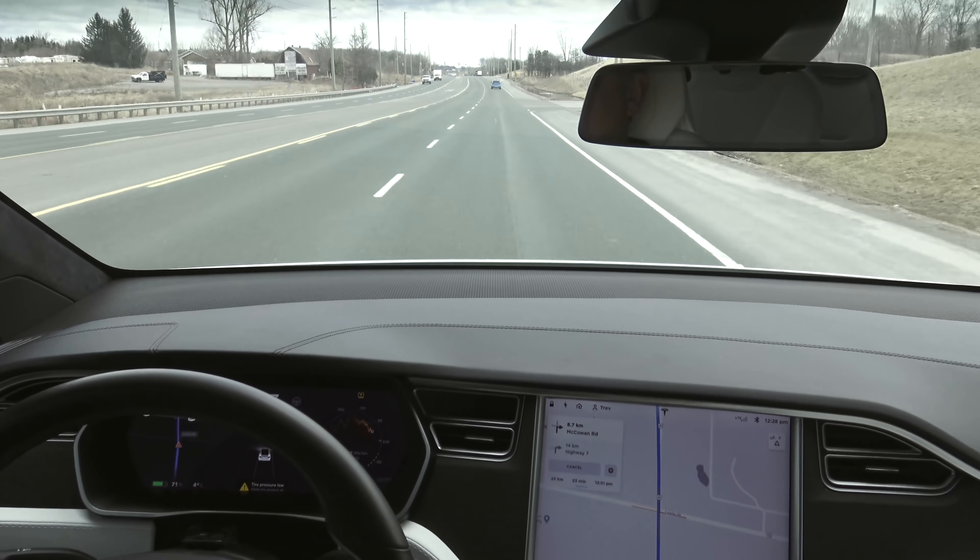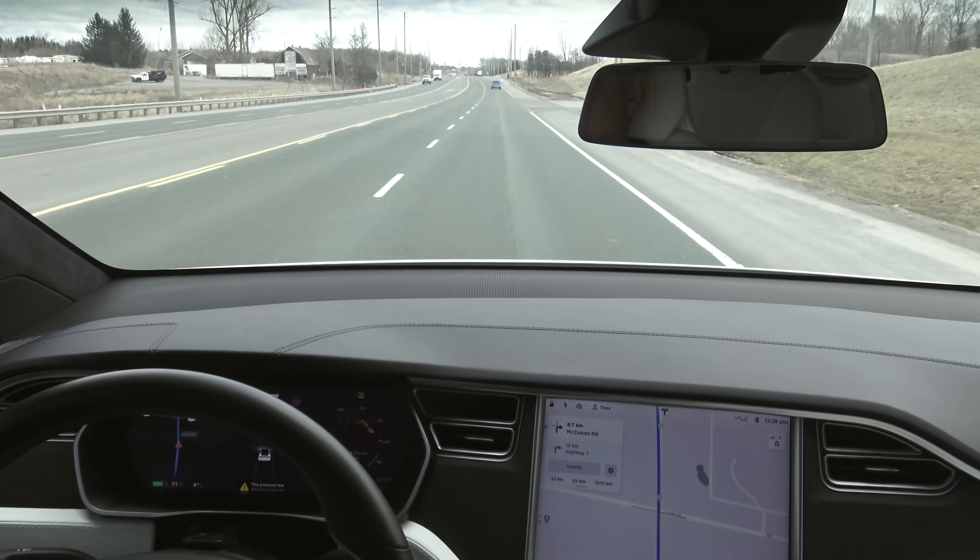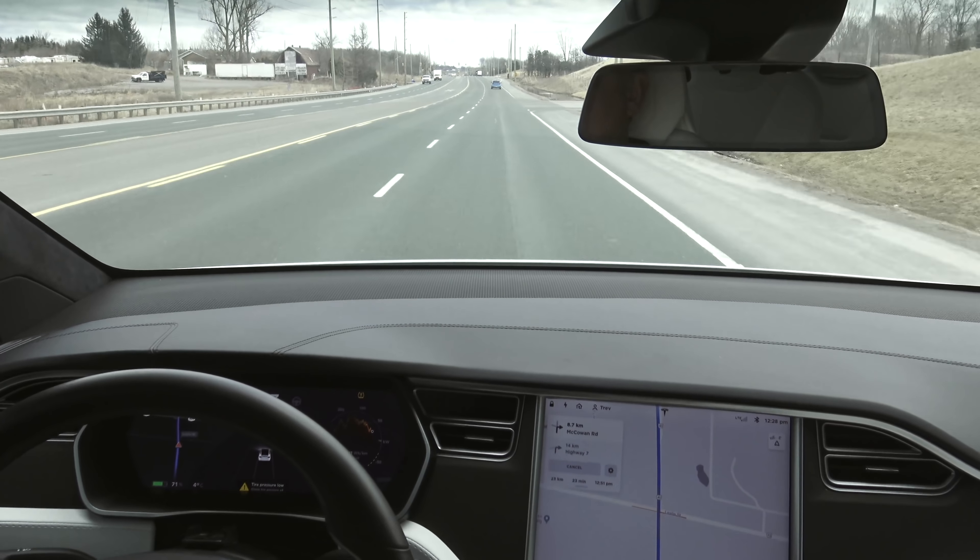The lane change confirmation defaults to both vibrate and chime — I'm just going to set it to chime for now. So let's go for a drive. I have selected a supercharger that's near me down in Markham, about 18 kilometers away. I do have a TPMS warning on my screen — I just changed my wheels on the weekend and forgot to check the tire pressure. They're about 6 PSI low; I'll get them topped up. We have an address selected and I'm just going to put on cruise control and enable Auto Steer.